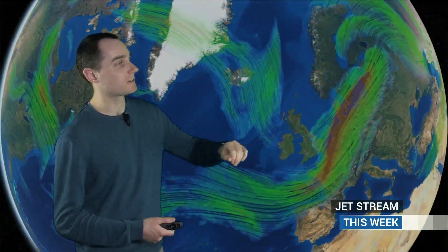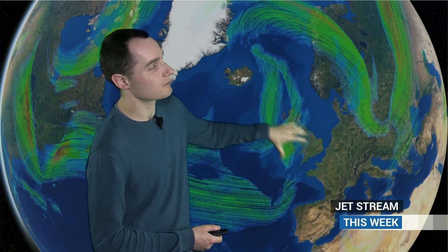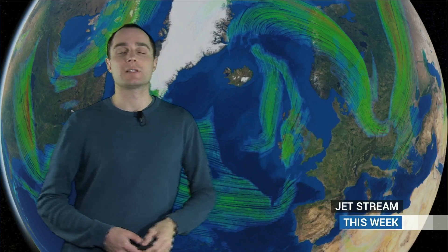Running the sequence through this week, you can see the jet remains quite active across southern parts of the UK for the next day or so. Then we get this plunge of northwesterly jet on Thursday, so a colder direction by this stage. A ridge builds for the end of the week, but it doesn't last very long, because the next piece of troughiness in the upper pattern starts swinging its way in off the Atlantic over the weekend.